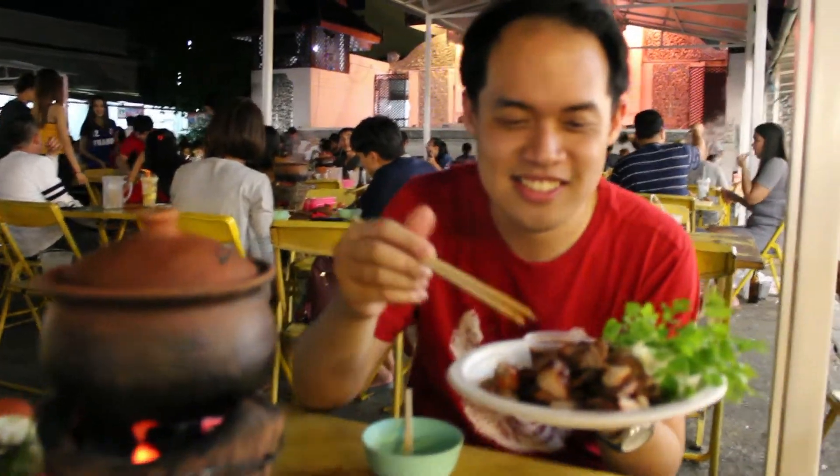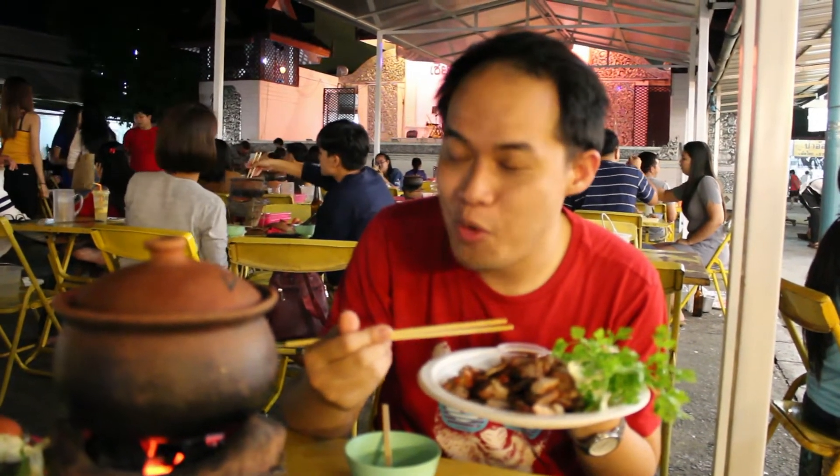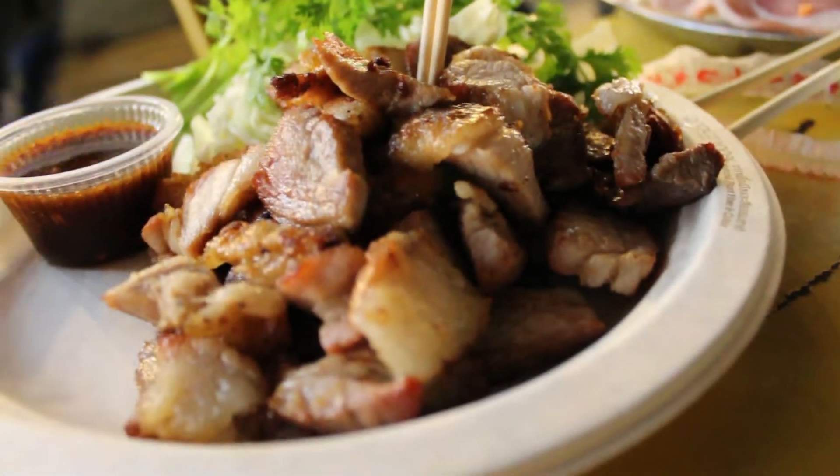Next up is the pork neck. Mmm, it's very meaty. The flavor was amazing and very easy to chew. Even though my face is blurry right now, you can tell that I enjoy this so much.